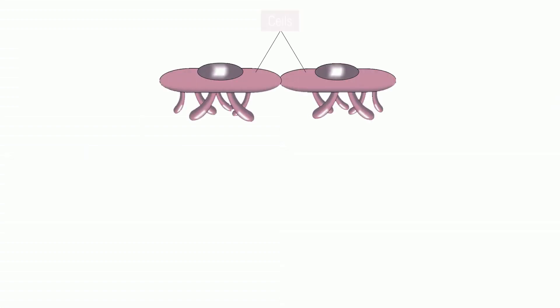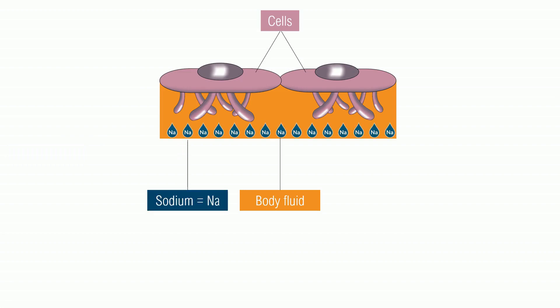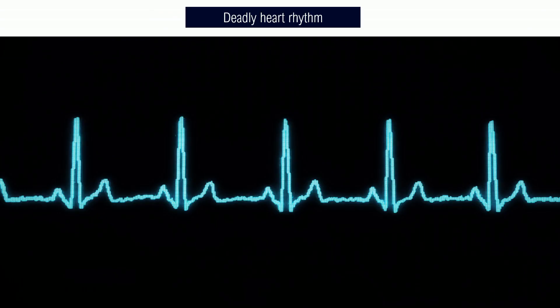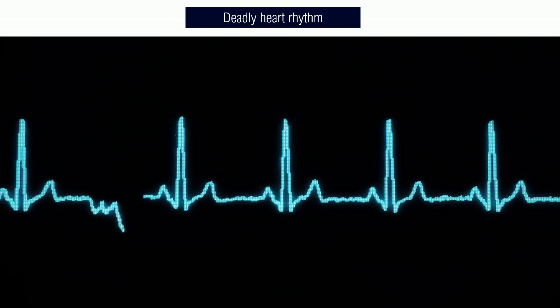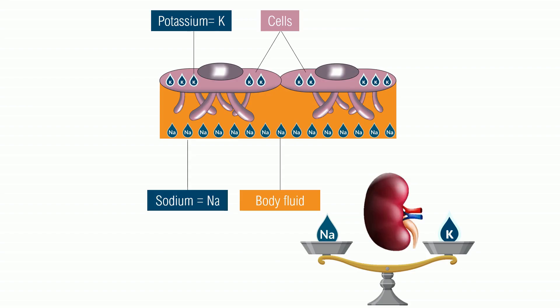Now let's look at cells. Cells are surrounded by body fluid which contains sodium, or Na. But inside the cells is mainly potassium, or K. The K and the sodium must be kept in balance because that balance is responsible for the electrical currents in the body. Too much potassium in the blood messes up these electrical currents and can lead to ventricular fibrillation, a deadly heart rhythm. So the kidney has to not only control the sodium, but it also has to control the potassium.